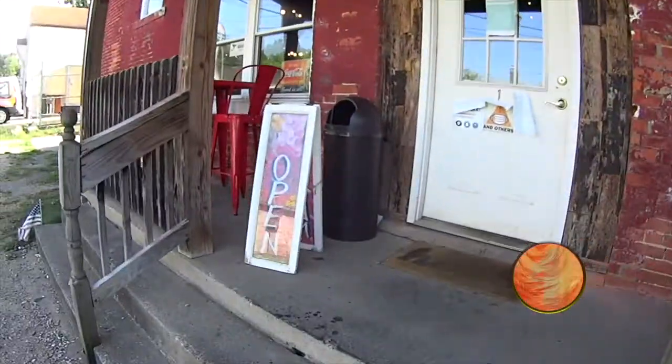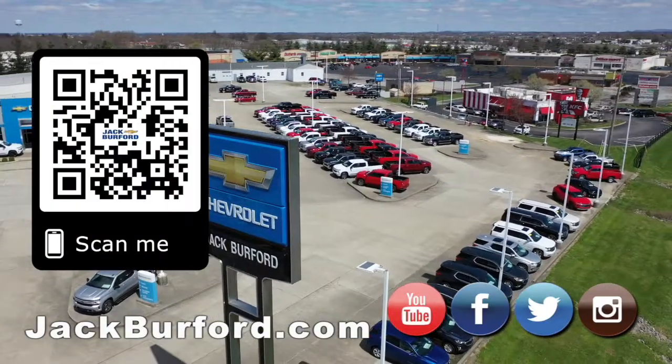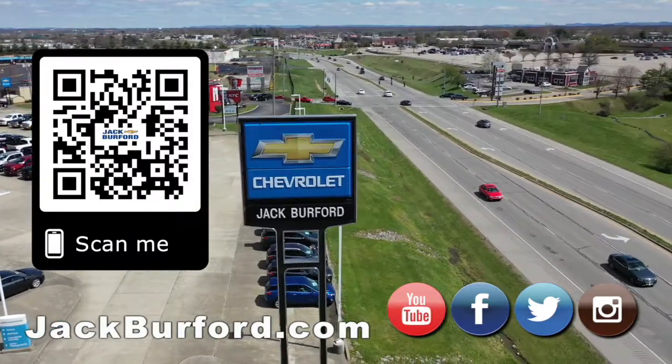Come check it out at Jack Burford — JackBurford.com. Why would you buy a vehicle anywhere else? Make sure to visit us at JackBurford.com and subscribe to our YouTube channel.